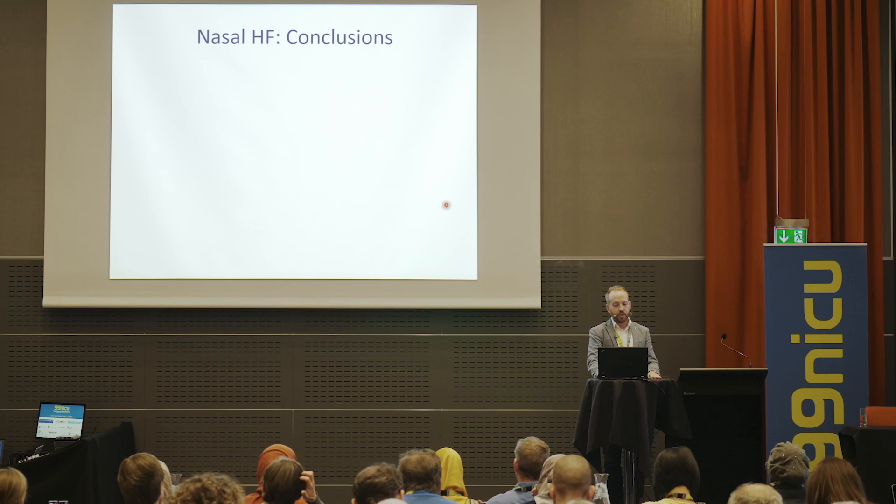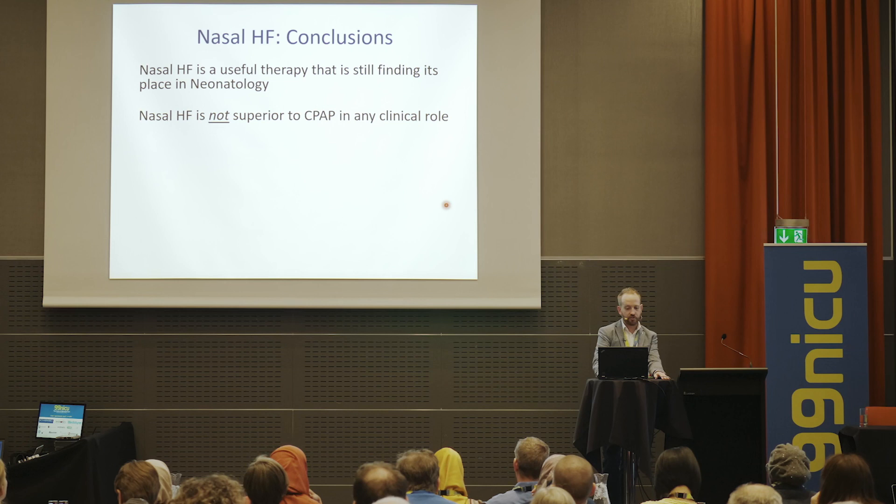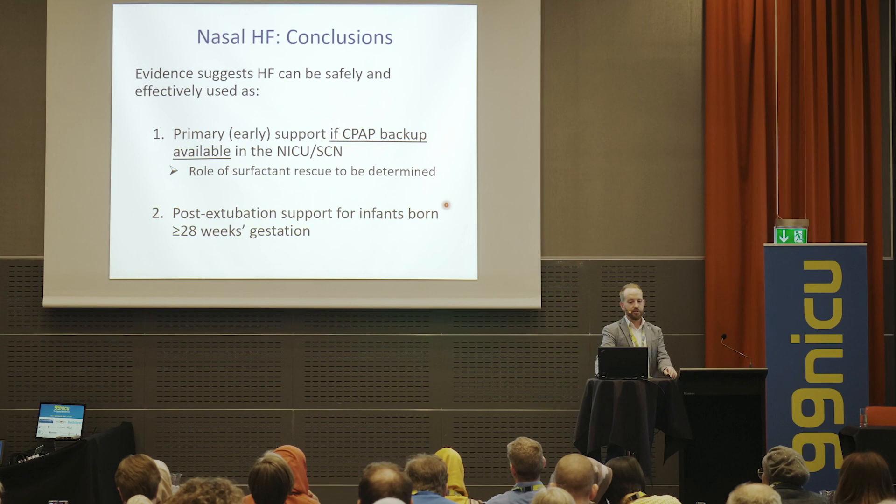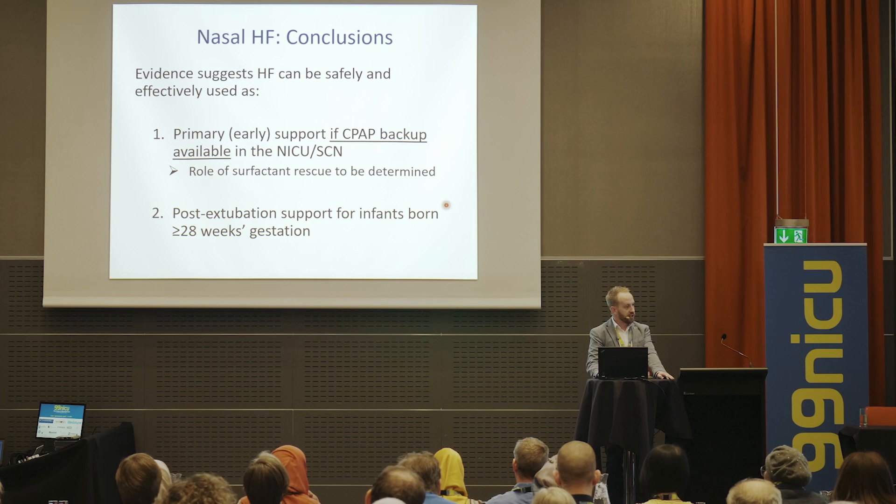In conclusion, nasal high flow is a useful therapy still finding its way in neonatology. It's not superior to CPAP in any clinical role in any randomised trial, but it's comfortable, easy to use, reduces nasal trauma, and may reduce pneumothorax. The evidence suggests high flow can be safely and effectively used as primary or early support if CPAP backup is available, or as post-extubation support in infants born 28 weeks gestation or above.